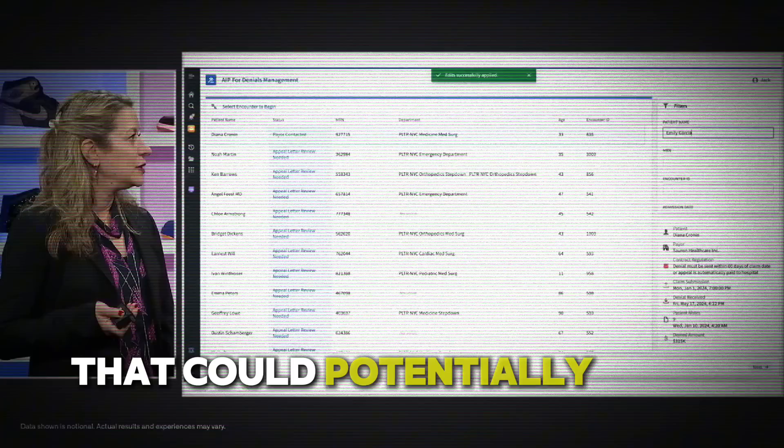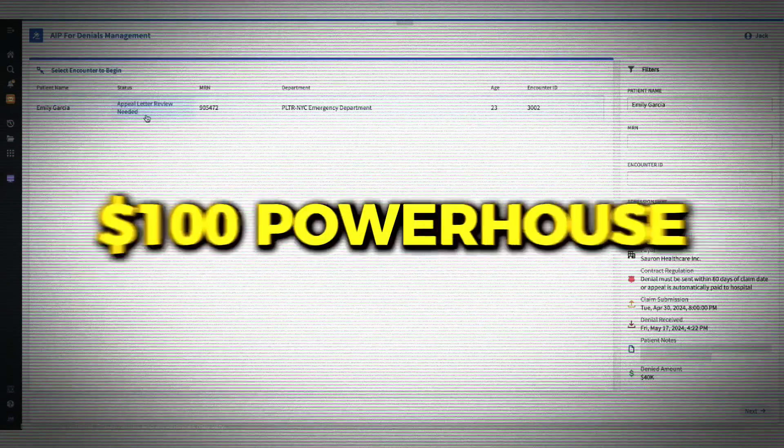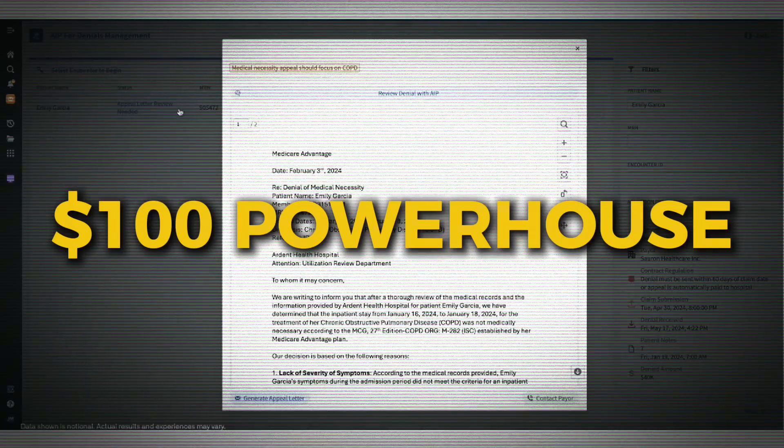Today we're diving into a story that could potentially turn Palantir's stock into a $100-plus powerhouse. Yeah, you heard that right — $100 per share. Now, I know that sounds as bold as Winston's attempts to catch a squirrel. He never actually gets there. I think Palantir might just.